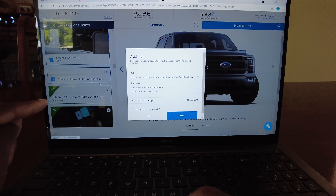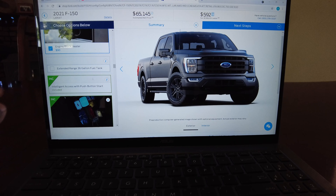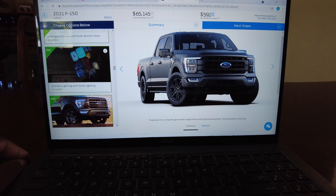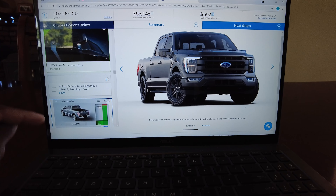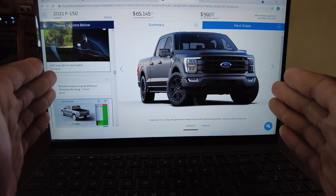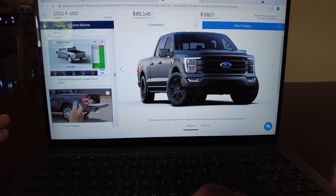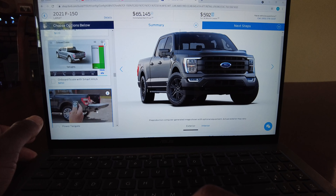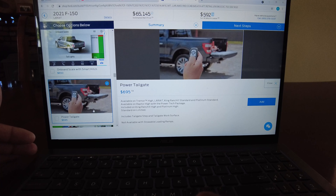The extended range 36-gallon tank — you can't get that with the Power Boost, you've got to have a 5.0 or 3.5. With the Power Boost hopefully you don't need it. Looking at the Lariat high, one of the cool features you miss out on is adaptive headlights that corner around turns. For someone who's going to buy their truck and own it for a really long time, I'd be a little nervous to have headlights that turn, but for someone leasing it could be great.